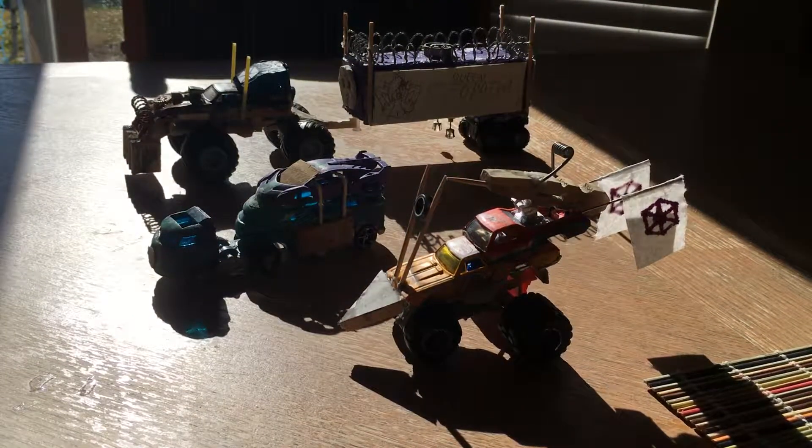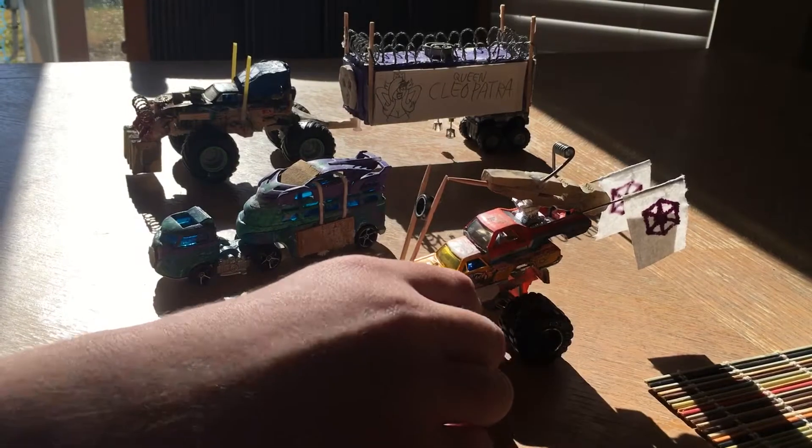Where I live right now it's like 10:30 in the morning, so that's why it's so bright out.